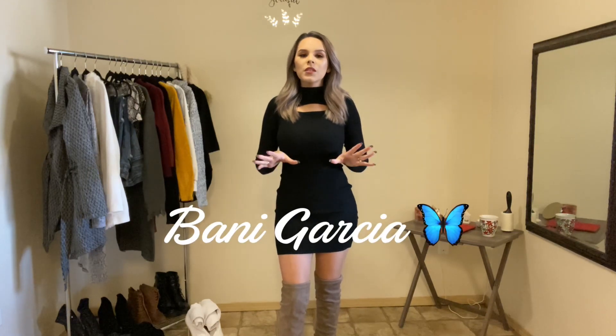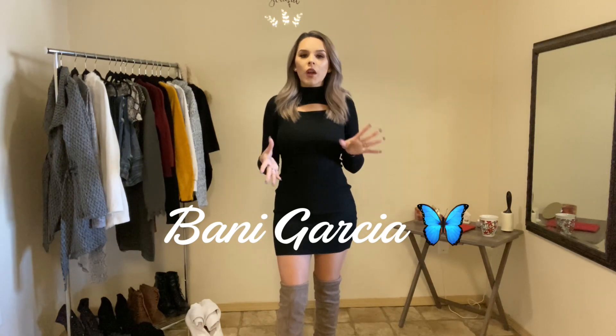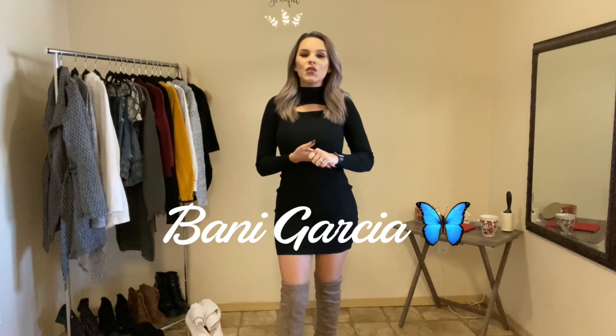Hey guys, I'm back with another video. Today I wanted to record something different. I thought about doing a clothing haul or like a try-on haul for you guys. I've been wanting to do this for a while now. So today I'm going to be bringing you guys a video of outfits that I like to wear in the fall and winter, where it's a little bit more cold and dressing up a little cozier is the way to go.